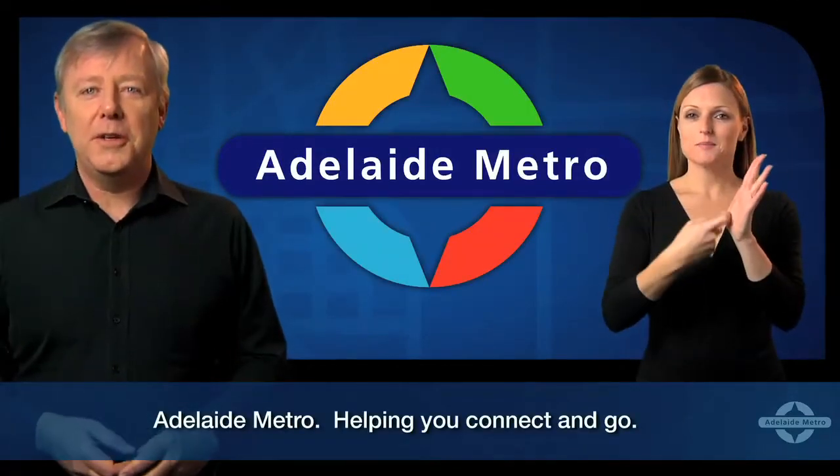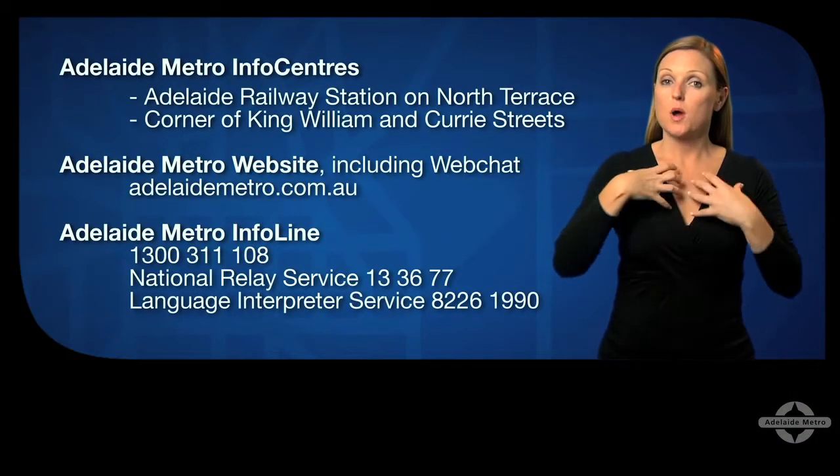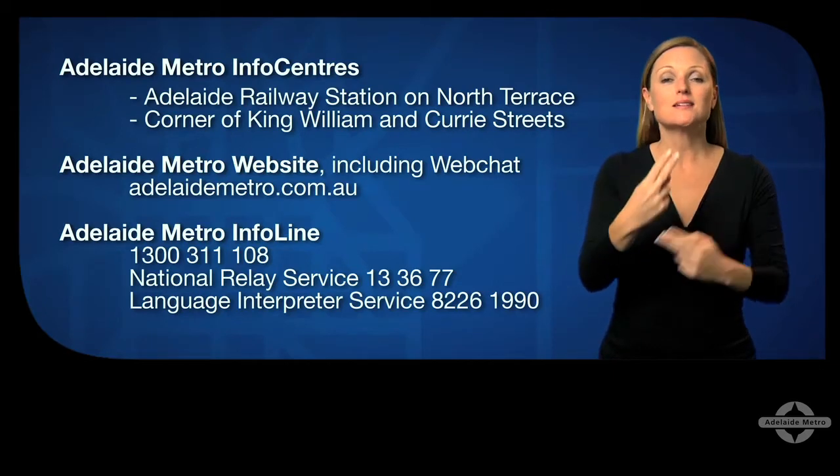Adelaide Metro — helping you connect and go. If you have any questions or just need more information, visit the Adelaide Metro info centers in the city.